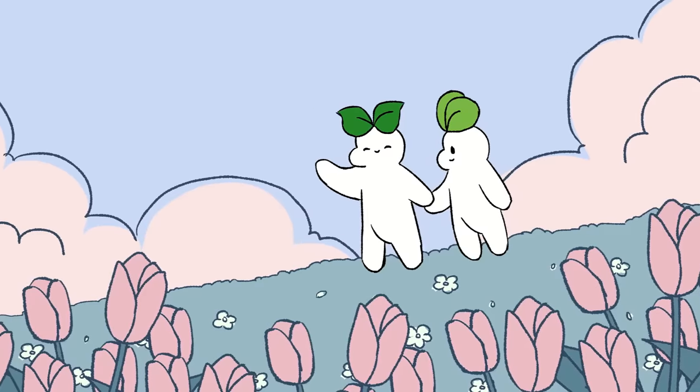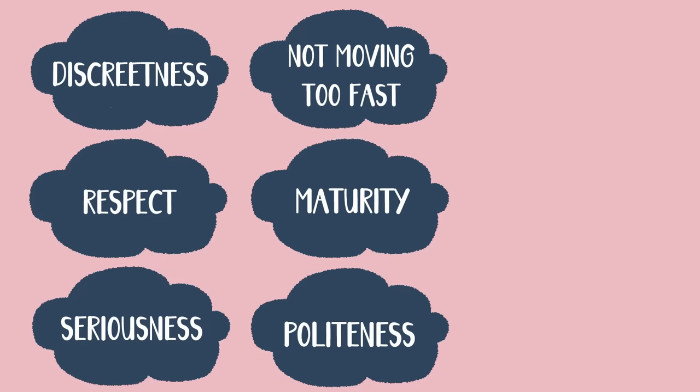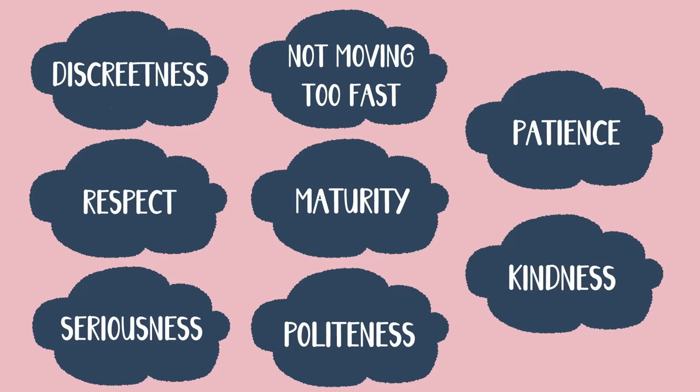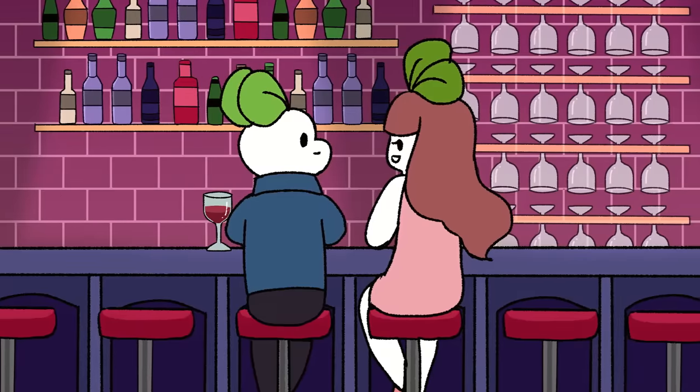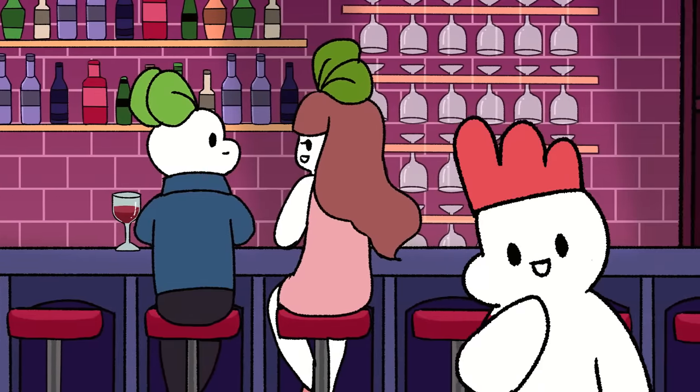Some characteristics of the gentle approach include discreteness, respect, seriousness, not moving too fast, maturity, politeness, patience, and kindness. Taking it slow and being nice to the person you're flirting with can go a long way, and luckily both of these things don't take much effort.